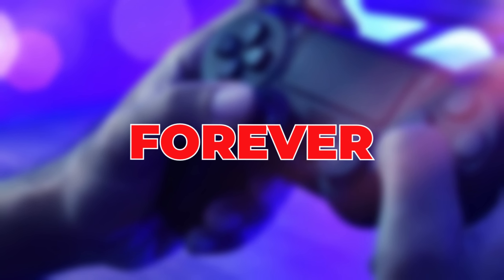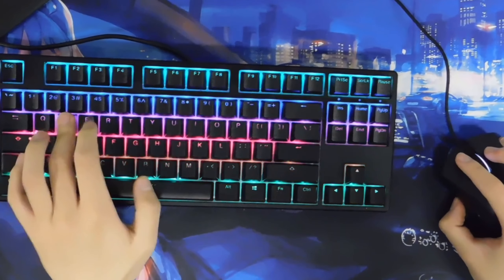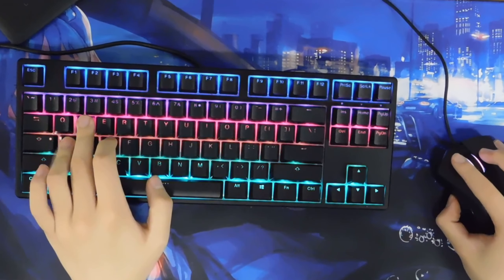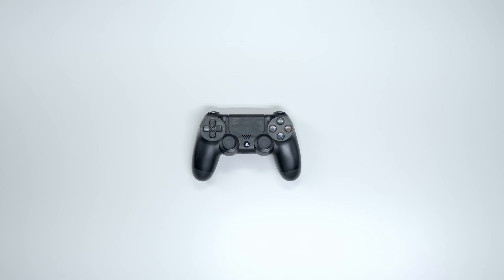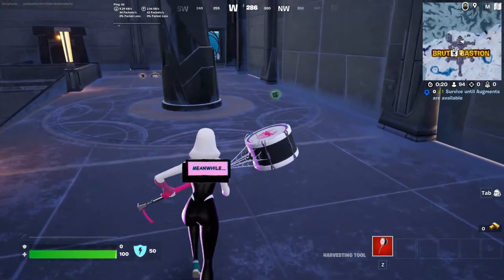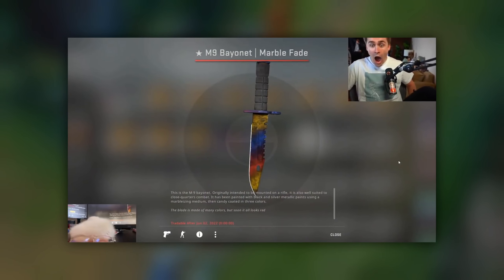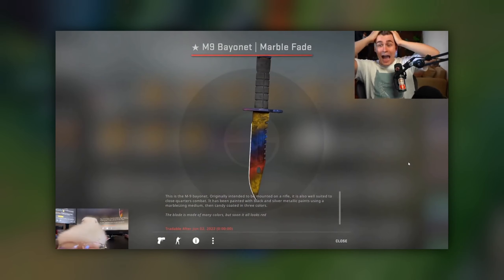Video games have changed forever, and I don't mean just graphically either. The entire business of the gaming industry has been turned on its head, all because of one little change to the economic model: microtransactions. You would be hard-pressed to find a title that isn't beginning to shift their main monetary strategy to one based around microtransactions.